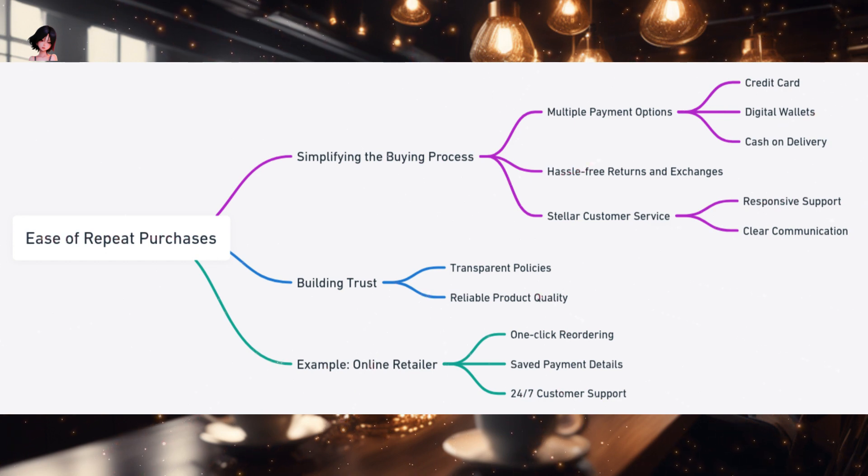Think of it as a dance. The first purchase is the initial step, the introduction to the rhythm. But for the dance to continue — for it to flow seamlessly — the subsequent steps must be effortless. The ease of repeat purchases is like ensuring that the dance continues without any missteps. One of the primary ways businesses ensure this is by simplifying the buying process. Imagine you're at a checkout counter with a plethora of payment options: credit card, digital wallets, or even cash on delivery. This flexibility ensures you can choose a method that's most convenient for you, making the payment process smooth.